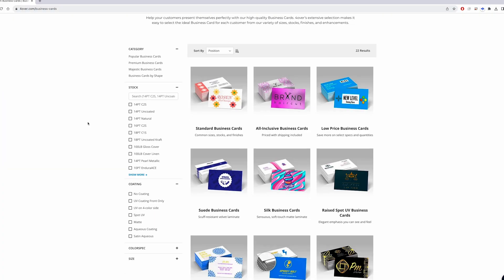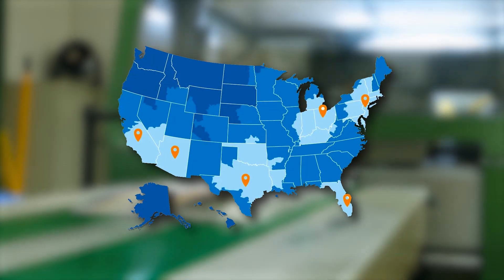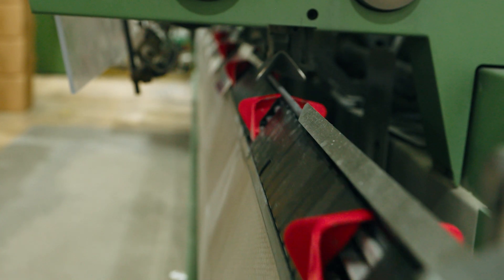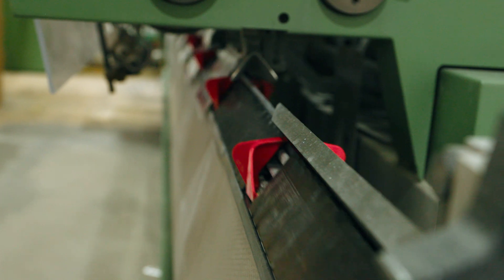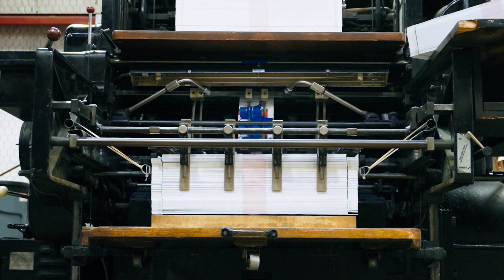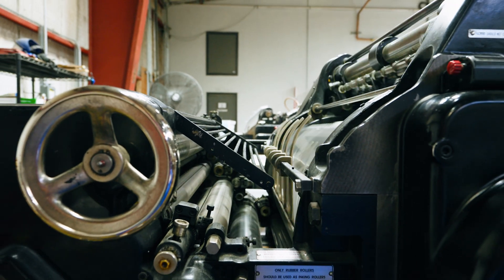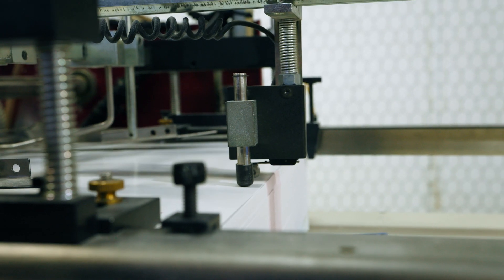We take jobs from other printers across the nation, combine them and then print them at one of our locations around the country. What differentiates us from other e-commerce providers is that we print everything from scratch. We take the raw materials and put it together at the time that somebody orders it. So we have an almost infinite variety of products that we can print and make for customers.